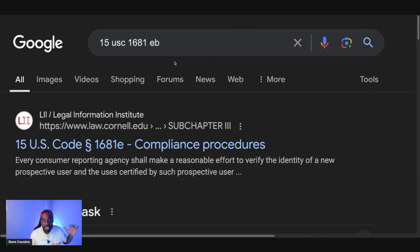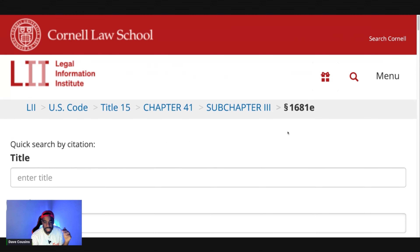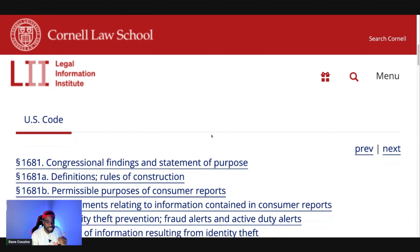Once you're there, go ahead and click on it. This is the Fair Credit Reporting Act — a breakdown of all the specific laws within it. You can read over it, but click on the subchapter and from there you'll see all the specific laws within the Fair Credit Reporting Act.